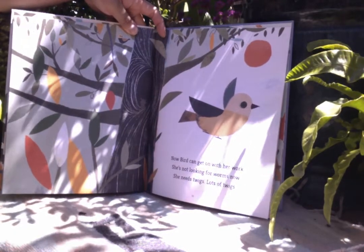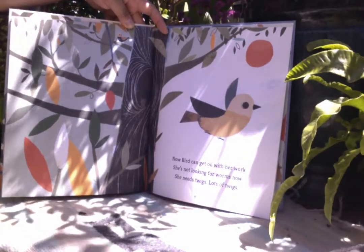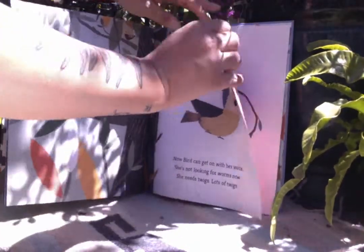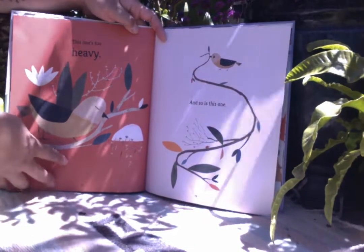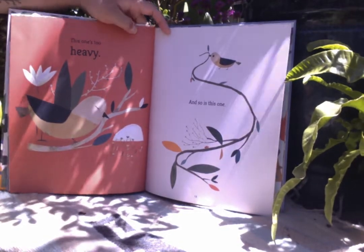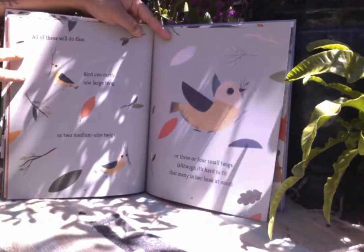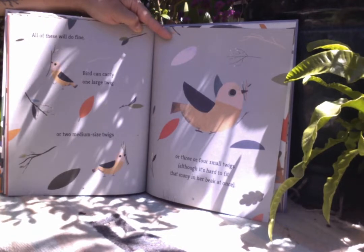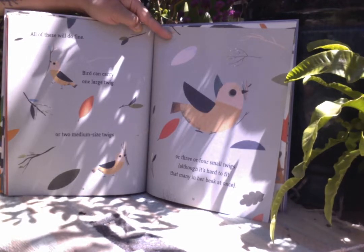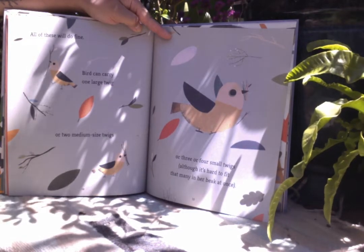Now Bird can get on with her work. She's not looking for worms now. She needs twigs. Lots of twigs. This one's too heavy. And so is this one. All of these will do fine. Bird can carry one large twig, or two medium sized twigs, or three or four small twigs, although it's hard to fit that many in her beak at once.